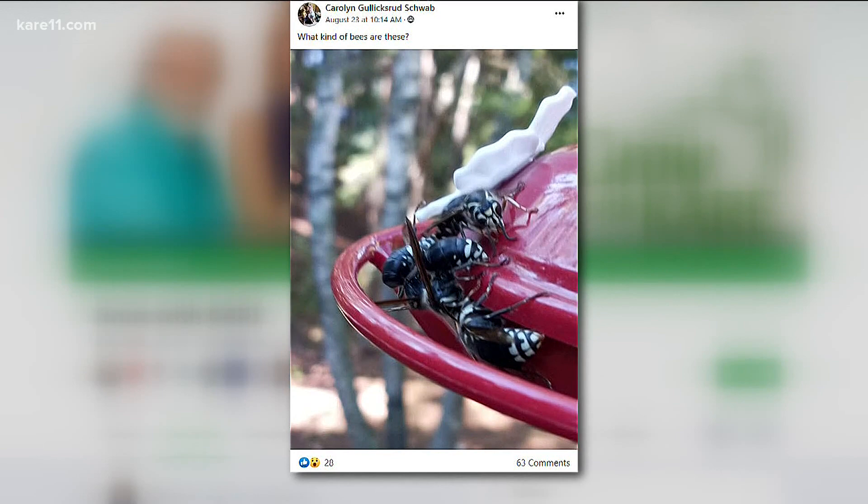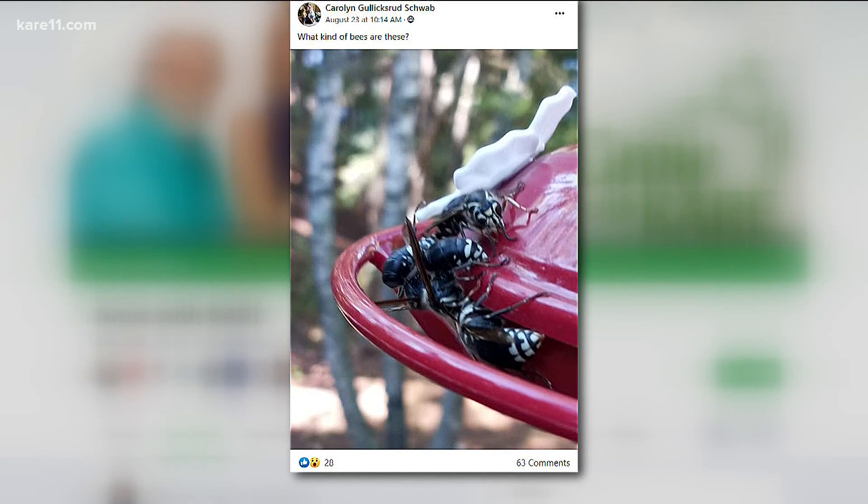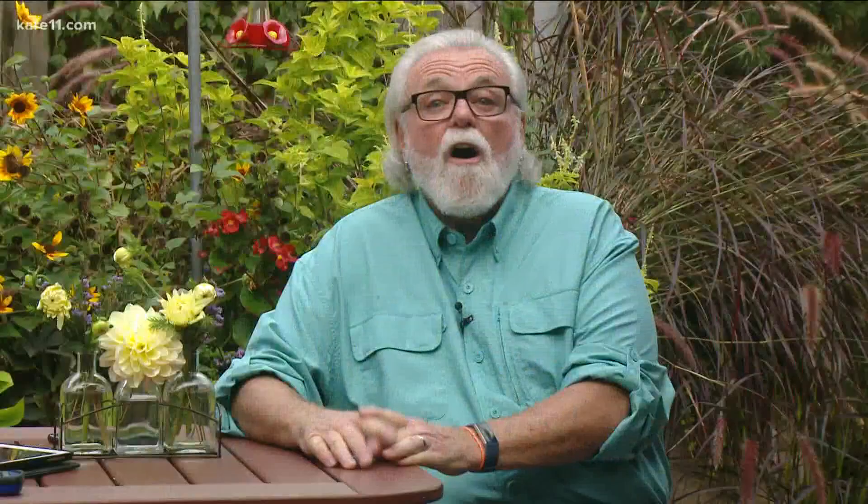Carolyn wants to know what kinds of bees those are — well, those are actually bald-faced hornets. They are nasty. The stinger doesn't have any barbs on it, so it's smooth, meaning they can repeatedly sting you. Stay away from them. Here's a crazy fact: it's been proven they have facial recognition. They'll go past you to sting me if I had come into their territory. They don't even need to be aggravated — all they need is for you to encroach upon their space.